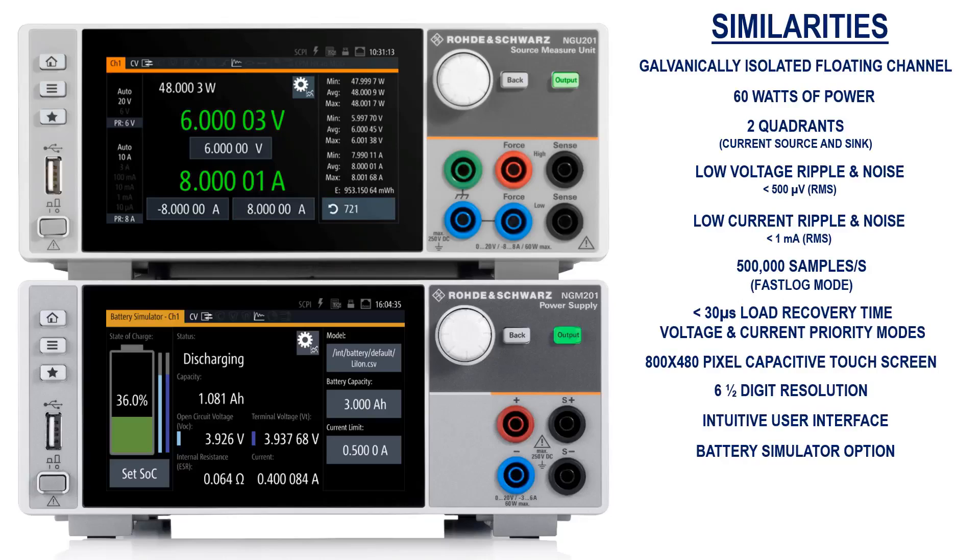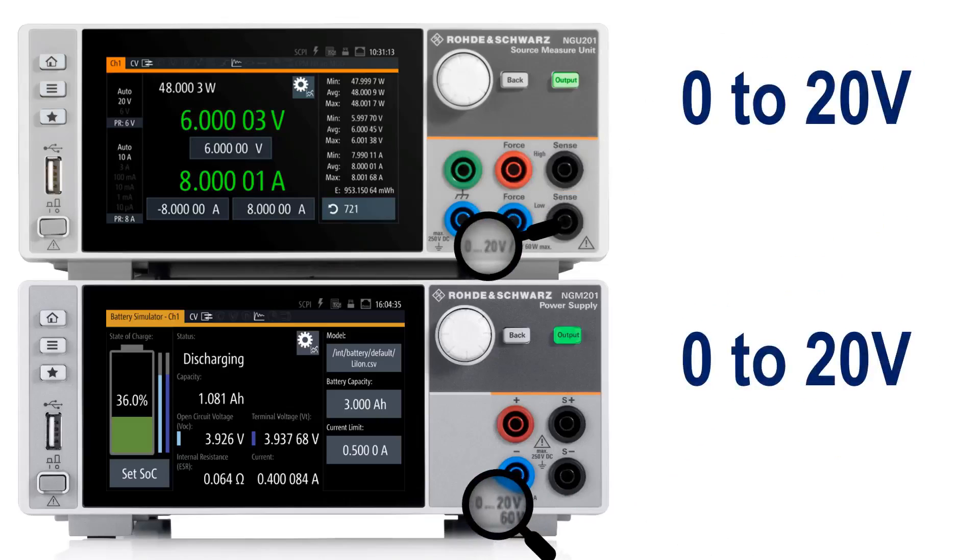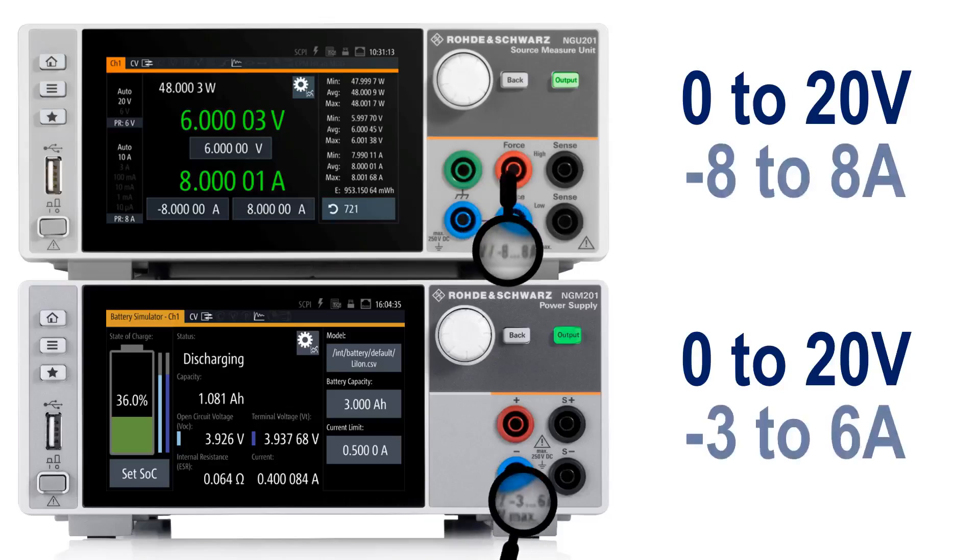Although the NGM-201 and NGU-201 power supplies have many features in common, knowing some key differences can help you choose which one is best suited for your application. For example, while both instruments can produce voltages between 0 and 20 volts per channel, the NGM-201 can produce up to 6 amps of output current and 3 amps of sink current per channel, compared to the NGU-201's max of 8 amps of both output and sink current.